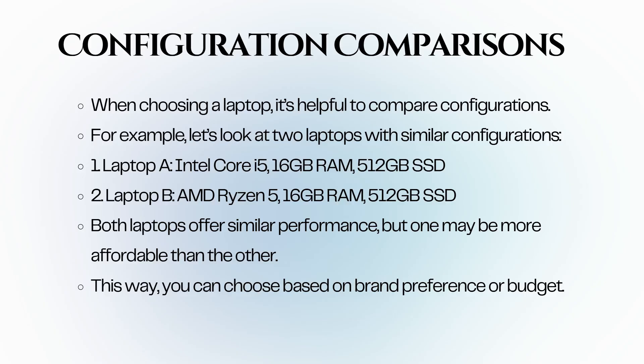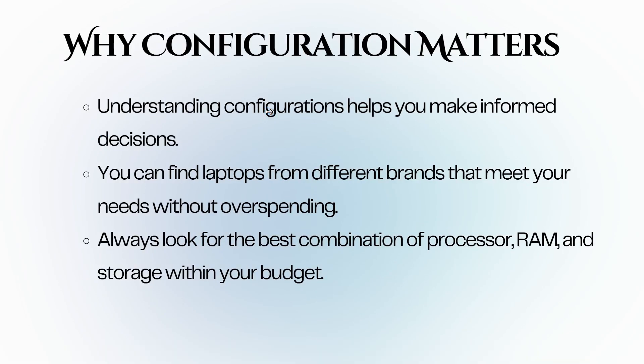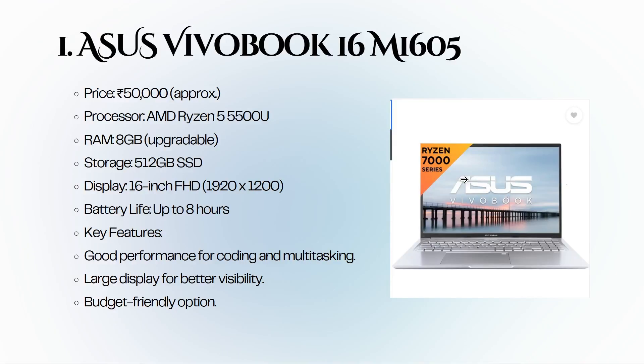Always check the specifications carefully, looking for laptops that offer similar processors, RAM, and storage options. Consider factors like build quality, keyboard comfort, and customer support. Understanding configurations helps you make informed decisions — you can find laptops from different brands that meet your needs without overspending. Now let's dive into our top 10 laptops.